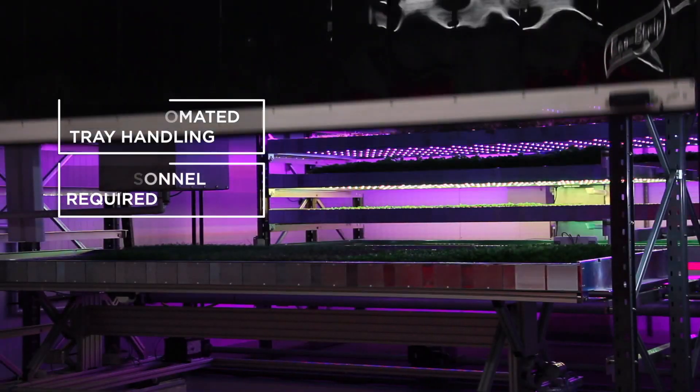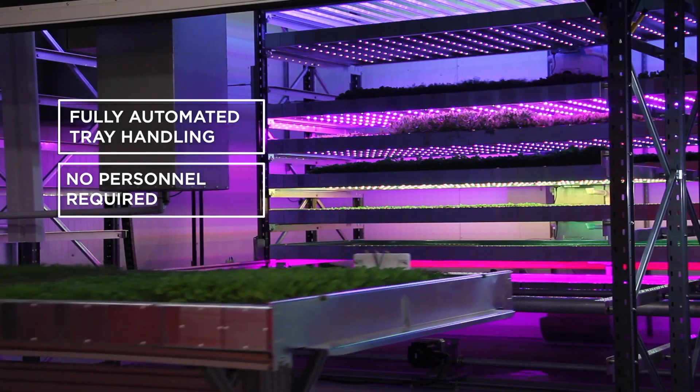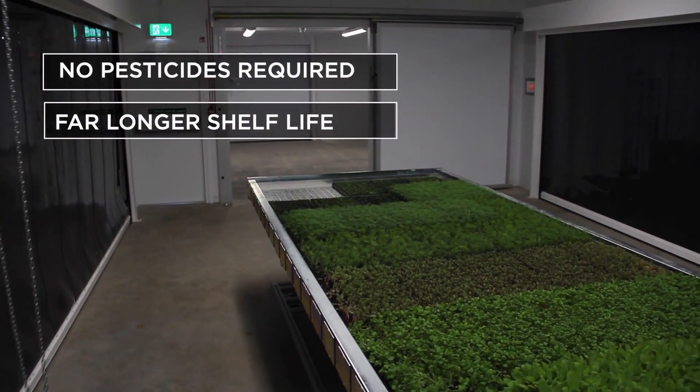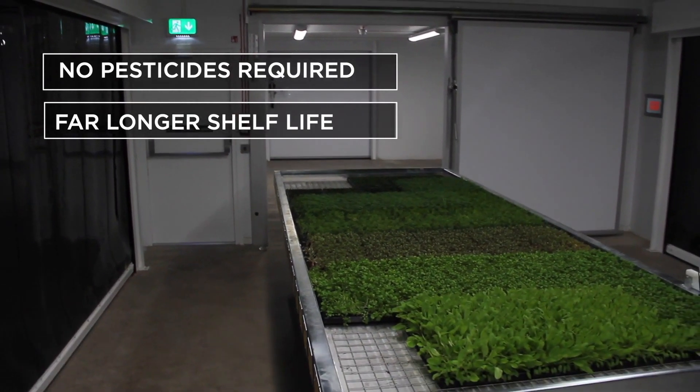We reduce labour through automation levels suited to your business model. The controlled environment eliminates pesticide use for cleaner, healthier produce and longer shelf life.